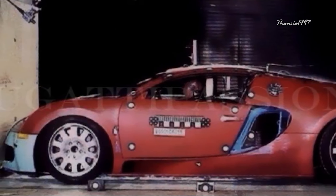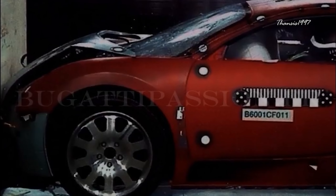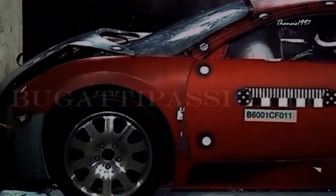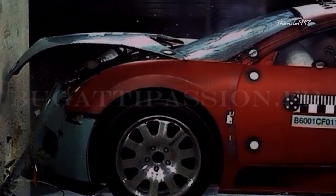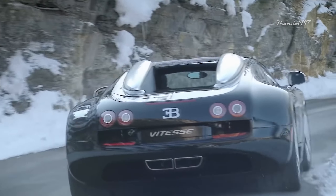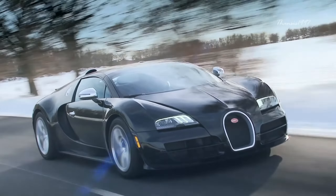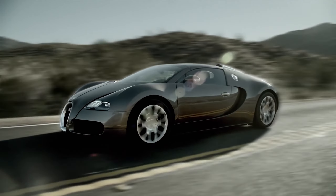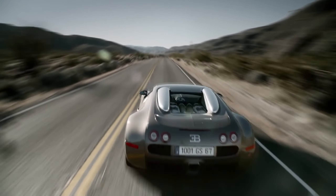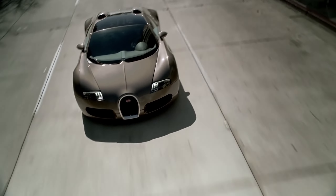Instead of crashing dozens of $2 million cars, Bugatti used only one vehicle for every test, which the company then repairs to perfection for more tests year after year. That way the company doesn't have to keep crashing its pricey cars. Bugatti also uses its own crash simulation software to depict real-world collision and generate data from it. Digital tests cost thousands of dollars, but that's still more affordable than destroying a Veyron.